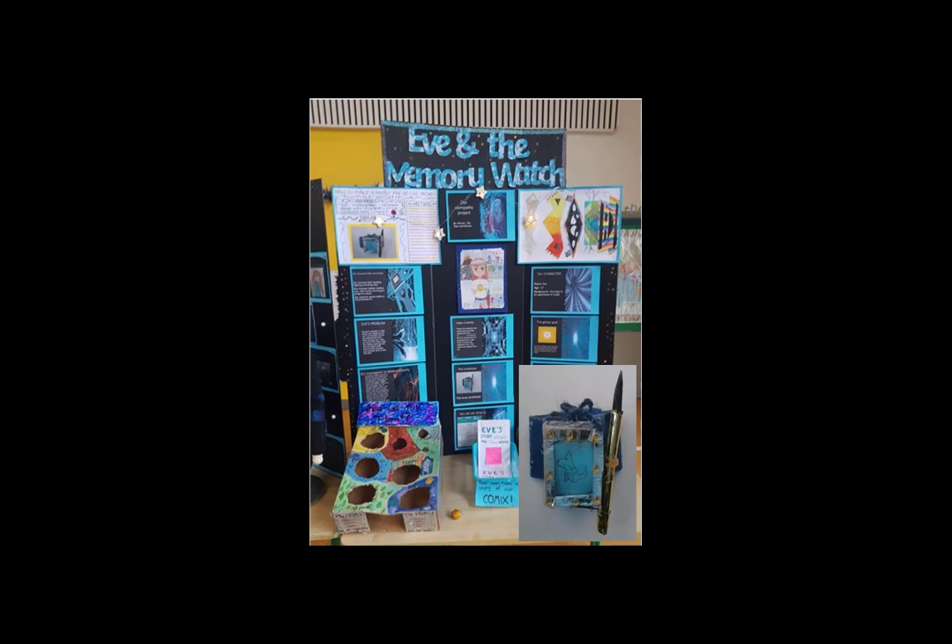This project naturally integrated with many subjects across the curriculum — not just science and maths, but English, SPHE, geography, and art. I can honestly say this was one of the most successful and rewarding projects I have ever done with a group of children, and this was reinforced when one of my students told me, 'I think this is one of those things that will always remember me.' I know I will.